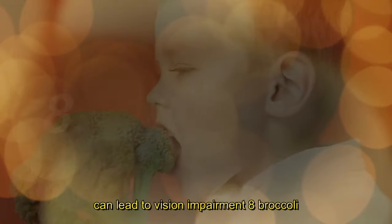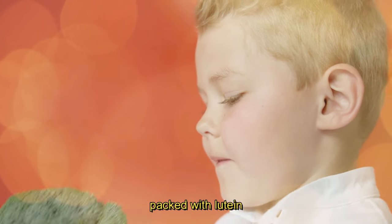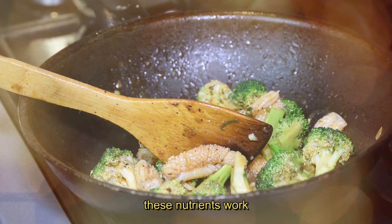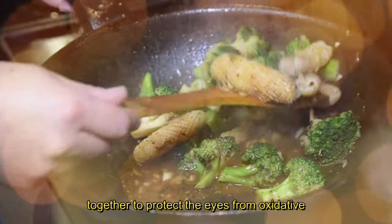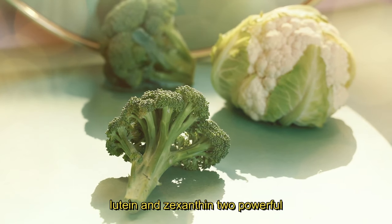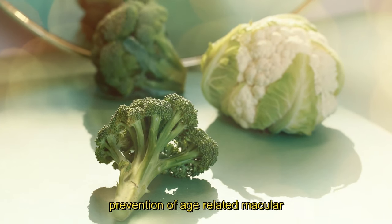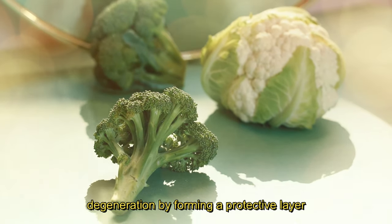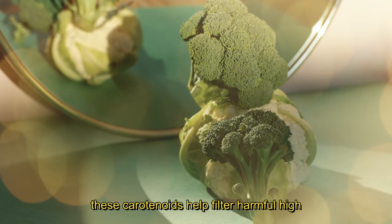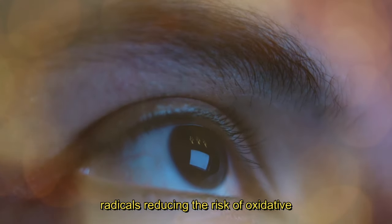8. Broccoli. Broccoli takes the spotlight at number 8. Packed with lutein, zeaxanthin and vitamin C, broccoli is a fantastic vegetable for promoting eye health. These nutrients work together to protect the eyes from oxidative stress and support the overall well-being of your vision. Lutein and zeaxanthin, two powerful antioxidants found in broccoli, contribute to the prevention of age-related macular degeneration by forming a protective layer in the retina. These carotenoids help filter harmful high-energy light waves and neutralize free radicals, reducing the risk of oxidative damage to the eyes.